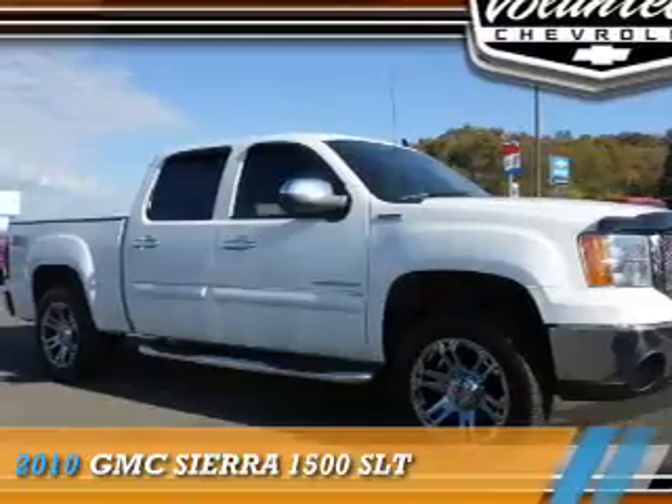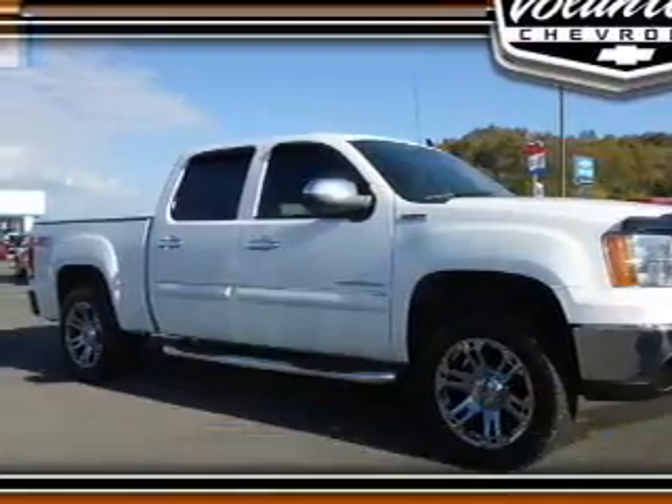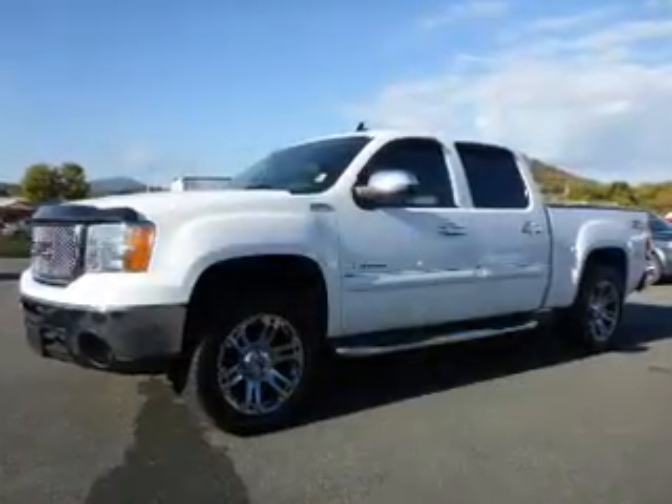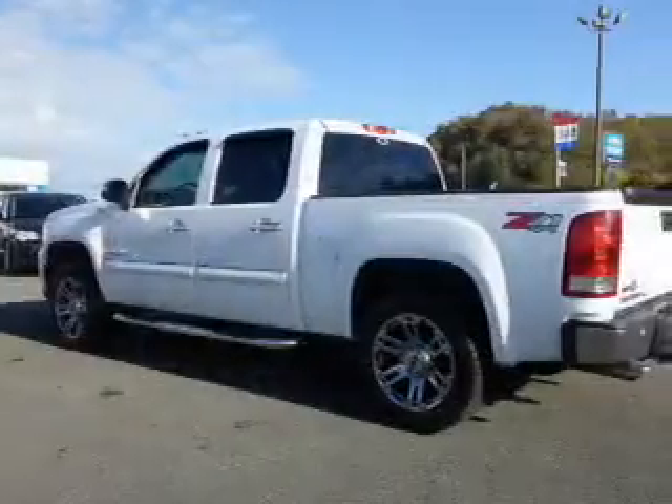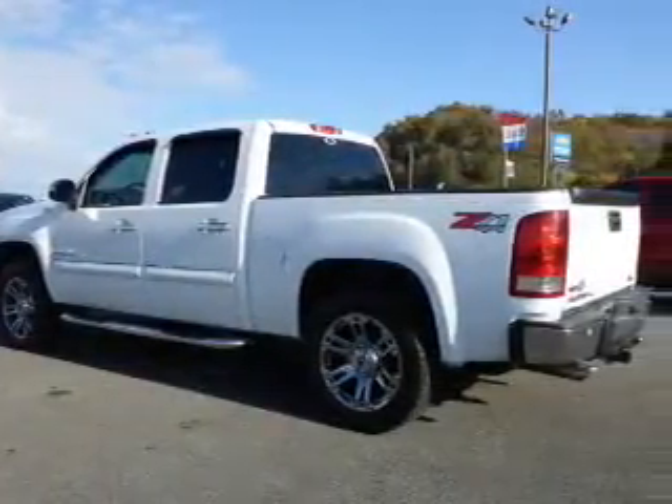Presenting the 2010 GMC Sierra 1500. It's powered by 4-wheel drive, a 5.3-liter 8-cylinder engine, and a 6-speed automatic transmission.